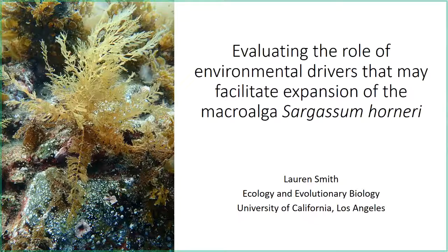Today I'll be talking about one part of my PhD dissertation, evaluating the role of environmental drivers that may facilitate the expansion of an invasive macroalga, Sargassum horneri.